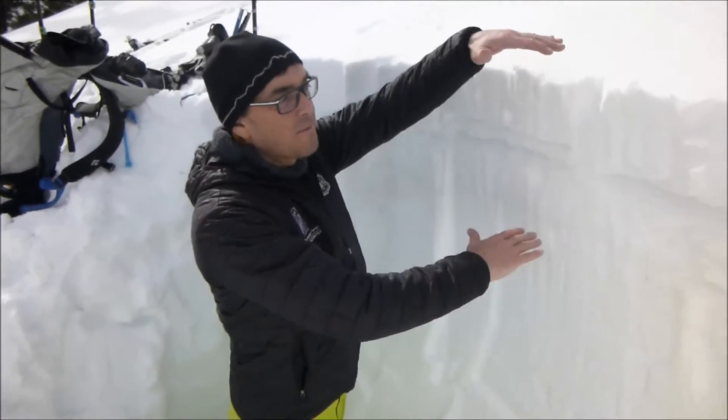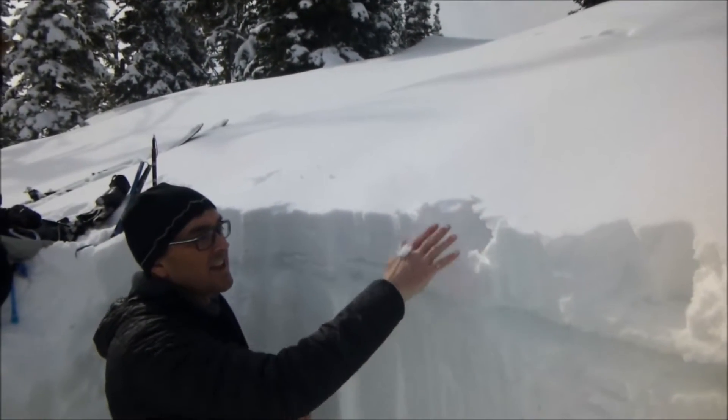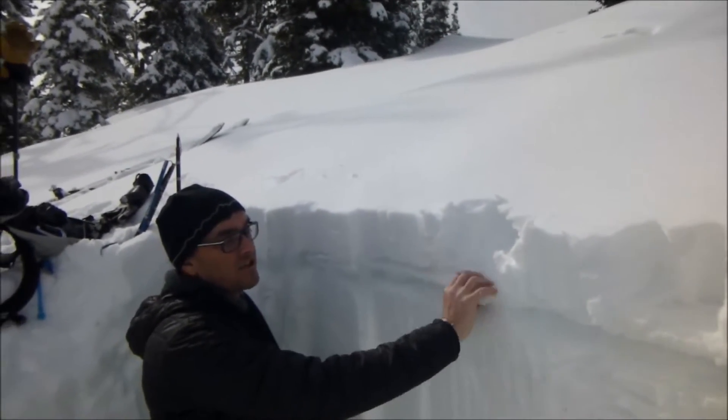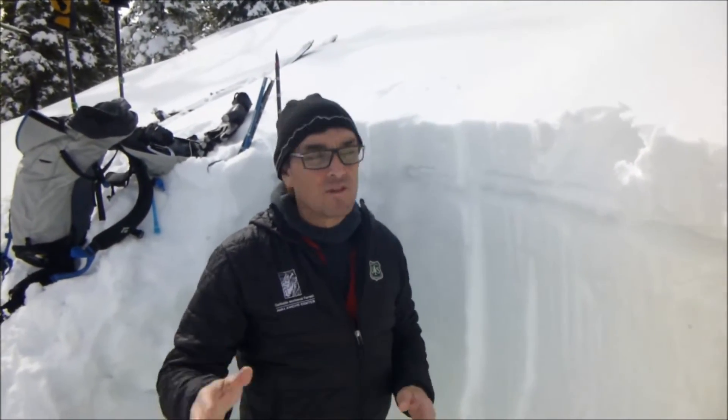What we're worried about is all happening in the upper third of the snowpack. We have about five inches of new snow from the last two days, and it's sitting on about an inch thick ice crust. It's going to start to get warmer and sunnier in the next few days.